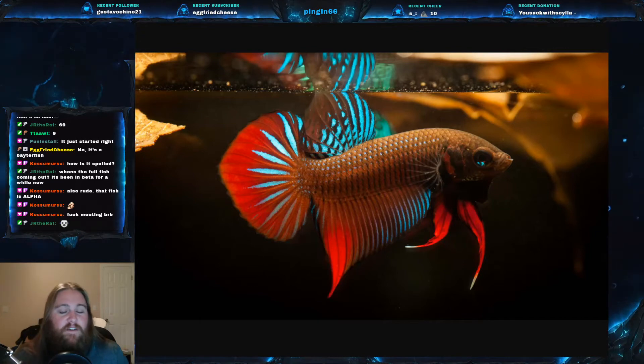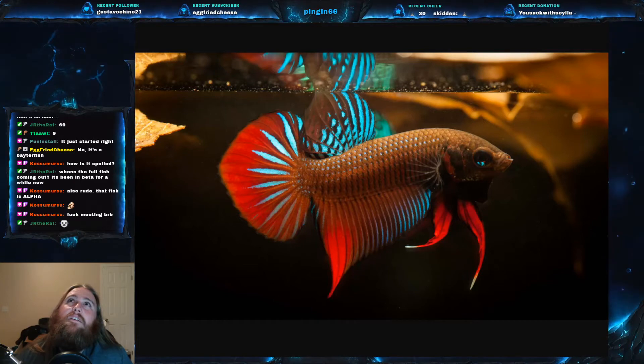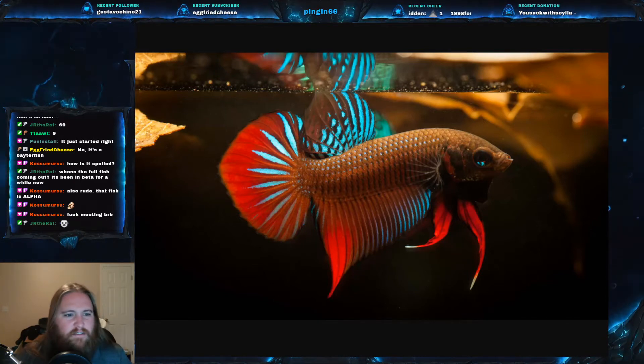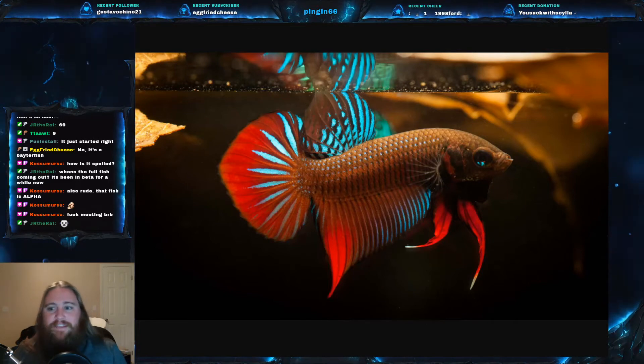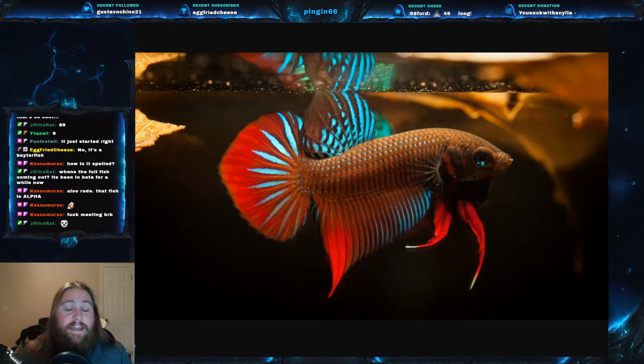Their lifespan normally runs about two to three years. Their preferred water temperature is between 76 and 82 degrees Fahrenheit — around 27 degrees Celsius, I believe. These are endemic to Thailand; this particular species, Betta splendens.